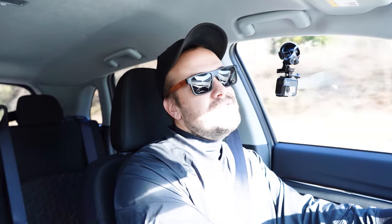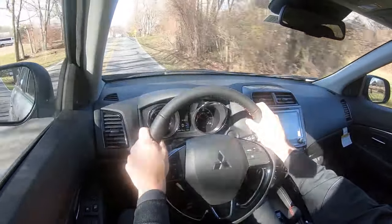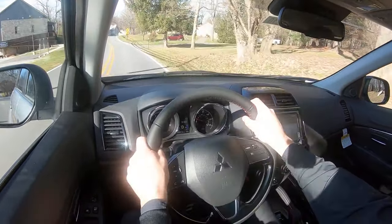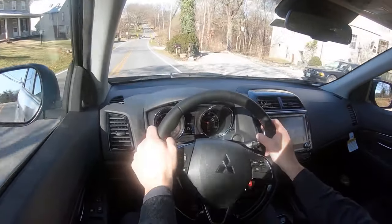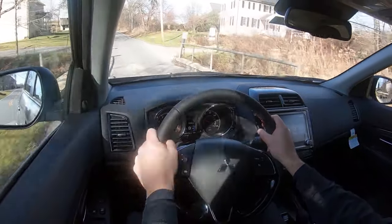Rear visibility is perfectly fine, and one better on the forward visibility front: Mitsubishi gives you rain-sensing windshield wipers standard on every single trim level. Whenever the Outlander Sport detects any mist or rainfall, it will automatically turn on the wipers for you — just one less thing to worry about, kind of like automatic headlights assisting with forward visibility so you can better enjoy the drive.